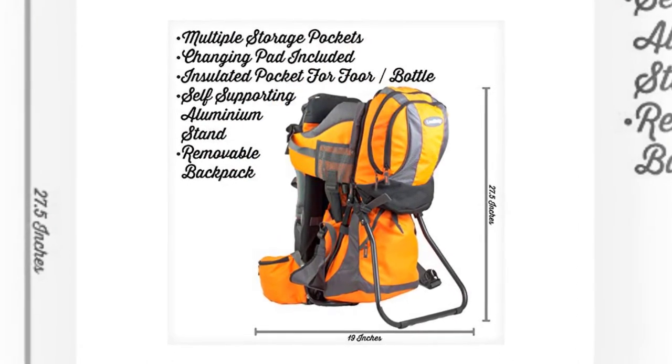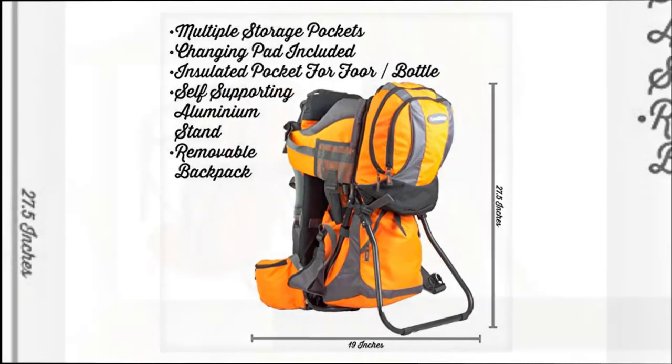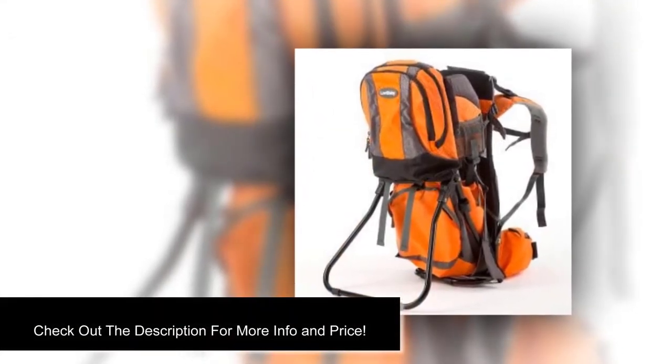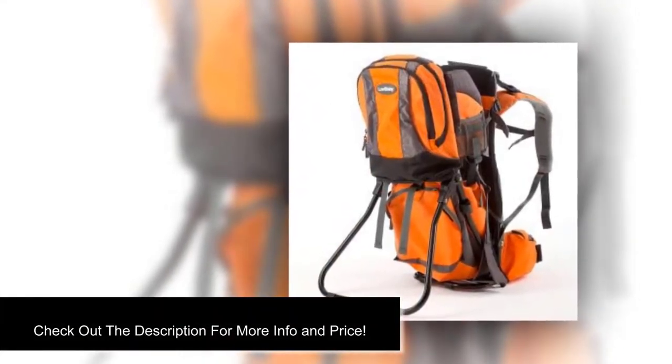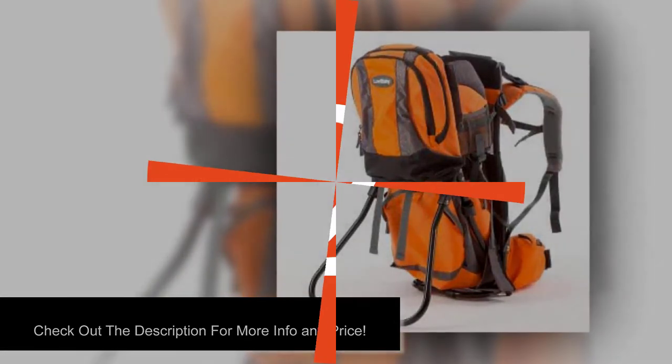The aluminum frame features a kick-out stand for stability when it is placed down. Additionally, the backpack is equipped with a comfortable cockpit for your little one, as well as adjustable stirrups and safety straps. The stowable hood protects your baby from the harmful sun rays.